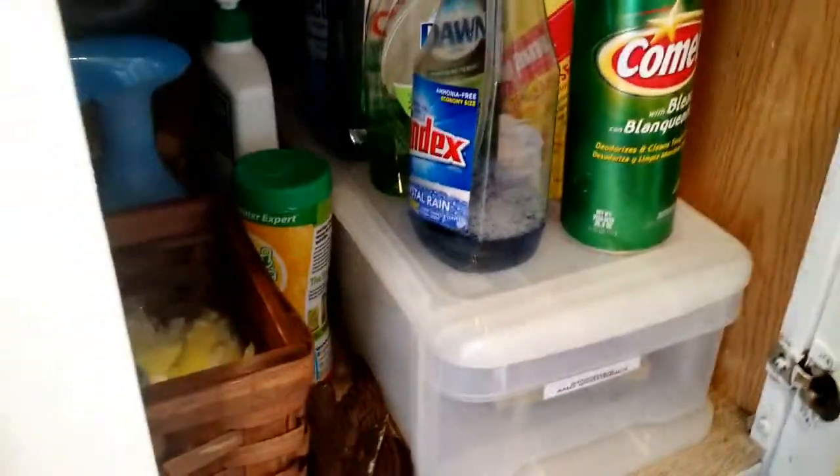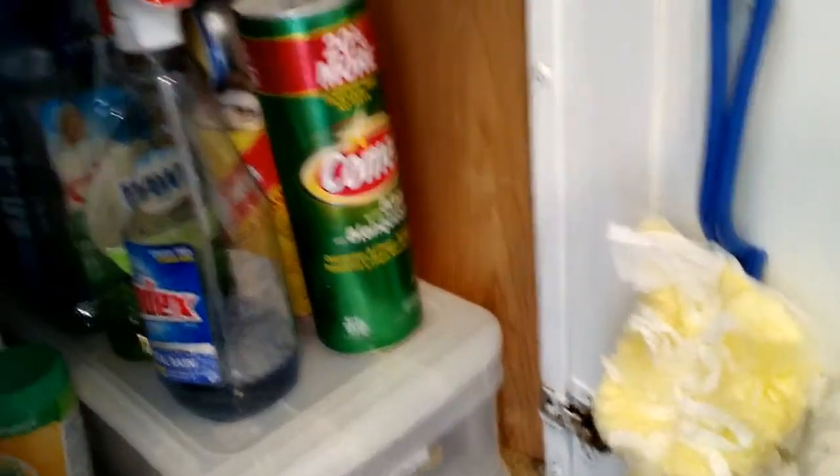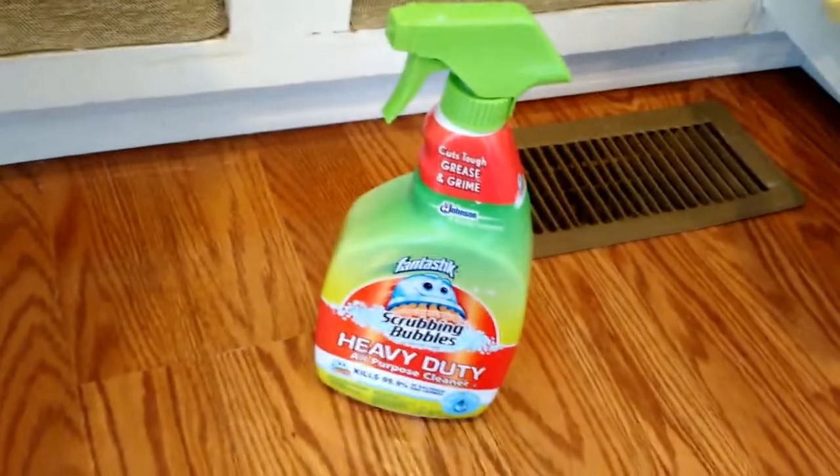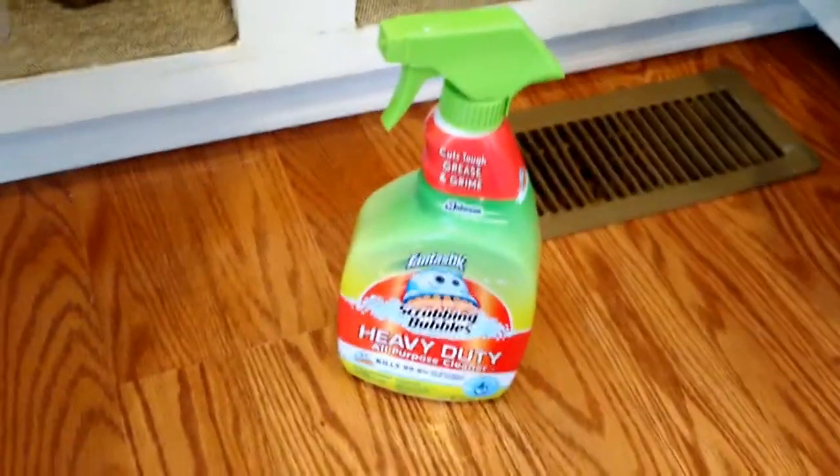For my cleaning products: gotta love Comet. I love my Swiffer duster — I have the one with the extended handle that helps me get way up high. For my multi-purpose cleaner, I'm a cheapskate: this isn't scrubbing bubbles, it's just a refill bottle. I buy the big containers of Mr. Clean, mix it with water, and refill and reuse — that saves me a lot of money. Hope you guys got some good tips today!